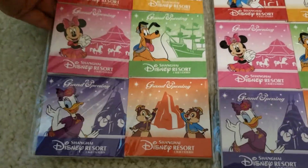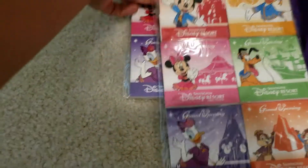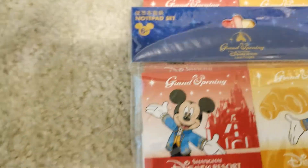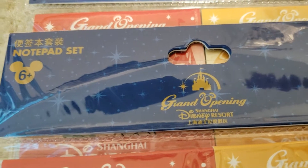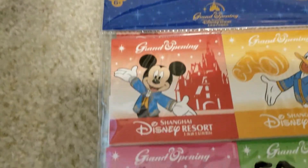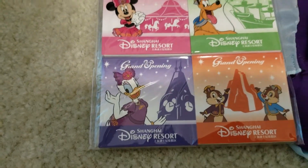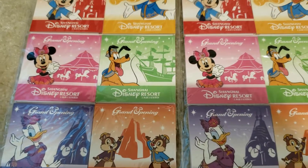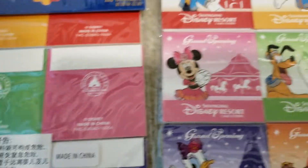So these are notepads. As you can see, there are six notepads in each, and this is from the grand opening in Shanghai Disney Resort. I'm probably pronouncing it wrong, so I do apologize. They have different designs, and this is also something I was thinking about giving out for the fish extenders. They were $0.99, so I think it's a great deal for the price.